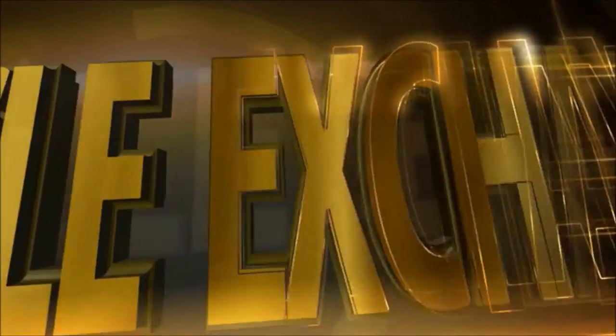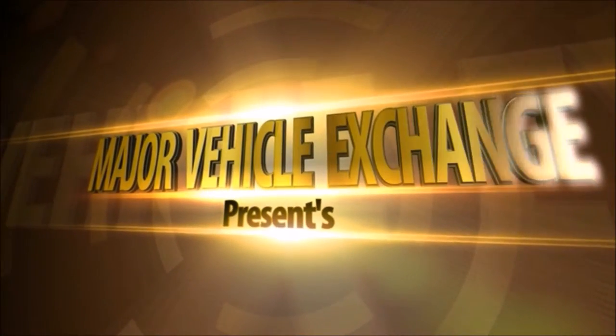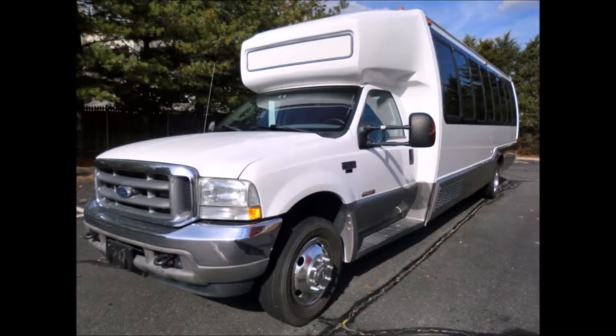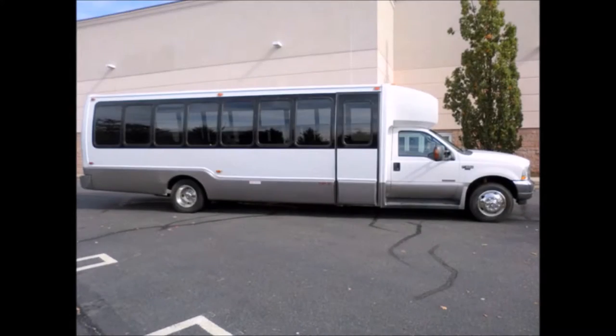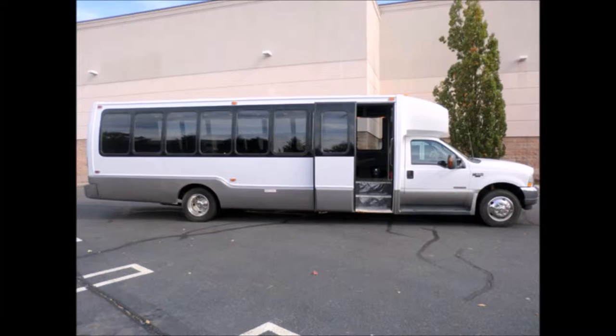Major Vehicle Exchange presents a used bus for sale: a 2003 Ford Crystal F550 KK33 luxury shuttle bus, stock number A4667. This used bus for sale has a clear title and is fully equipped and ready to go, perfect for use as a tour, charter, church, or employee shuttle bus. It features an electric air entry door with stainless handrails.